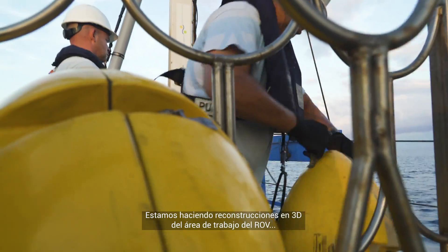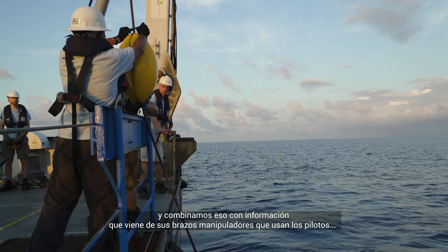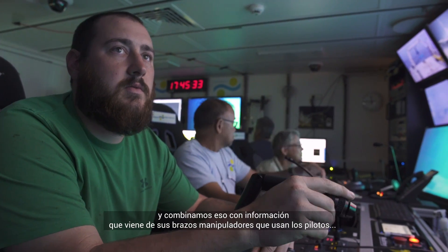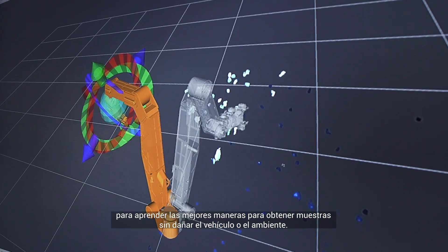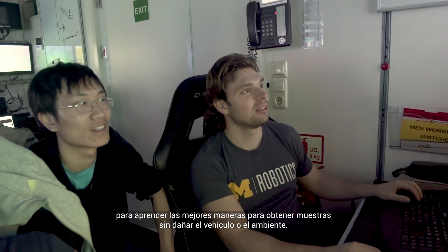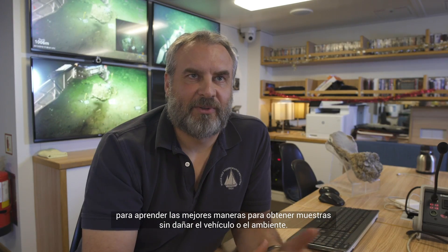We're making three-dimensional scene reconstructions of the ROV's work area and using that along with feedback from the manipulator arms that the pilots are using to understand the sort of best practices to be able to take samples without causing harm to the robot or to the environment.